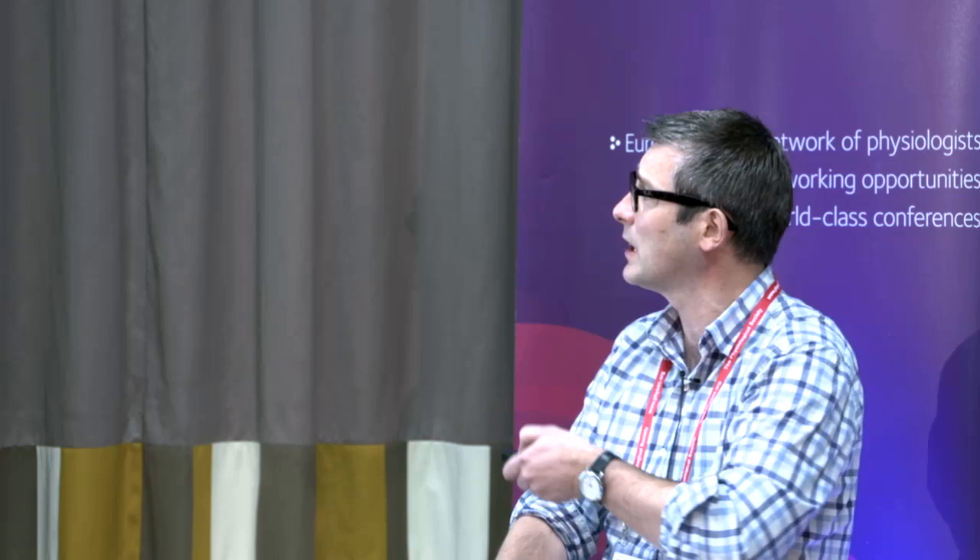Using this tissue and these techniques, we asked a very simple question: knowing that we can pharmacologically manipulate slices into generating synchronous network activity, does the same model that has been well-circumscribed in rodent tissue work in the human neocortex? We applied very small concentrations of kainate acid, and you can see that you clearly get synchronous rhythmic activity which shows a gamma frequency peak when you take these recordings and apply an FFT.